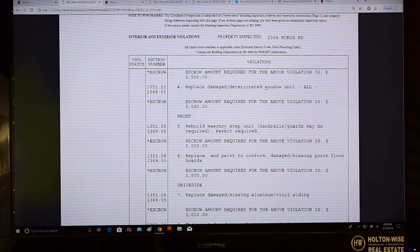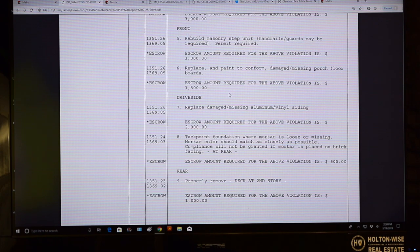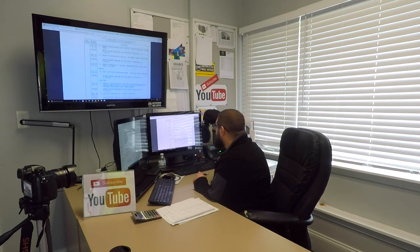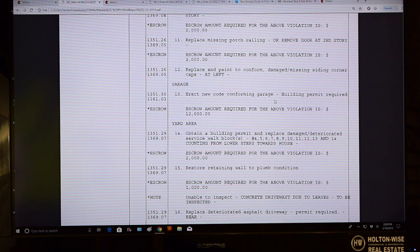Replace some damaged windows. They want you to rebuild the steps and the guardrails — another $3k for that. Tuck point the foundation. Yeah, we're still going. This is a big one.